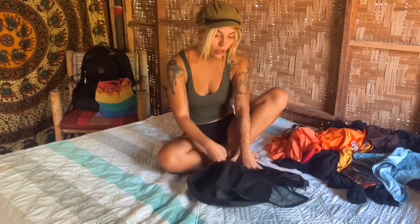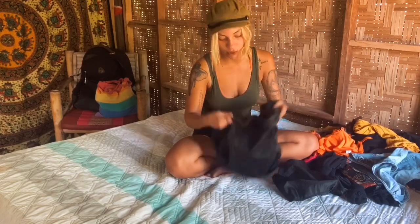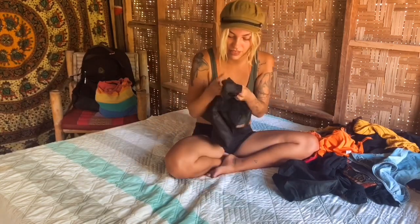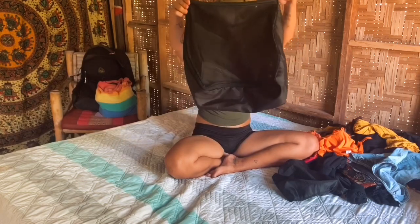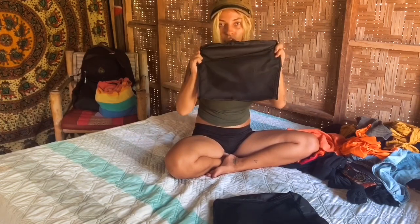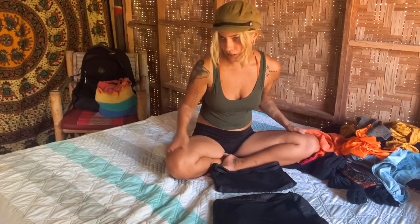First of all, I have these bags which make things more organized. Instead of having all your clothes in your bag directly, you put them in smaller bags. They're water resistant, and you just close it when everything is inside. All of this fits in this bag. Then I have a smaller bag for my underwear, socks, and bathing suit.